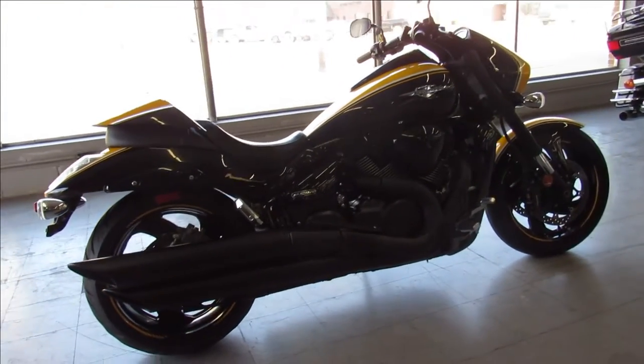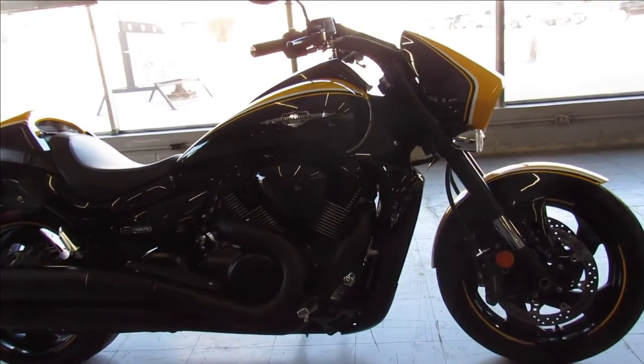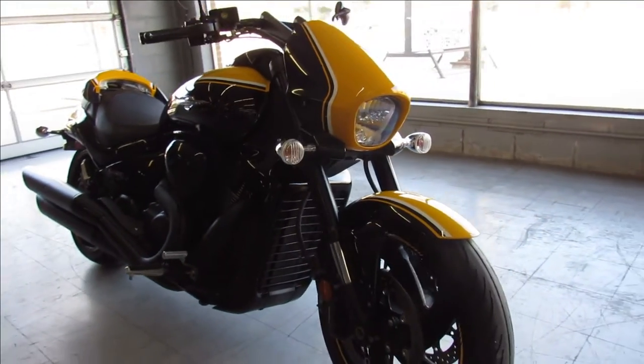All the fluids have been changed and it is ready for the street guys. This one runs strong and needs nothing — you can buy it with confidence. The 2014 M109, super clean, super cool looking.